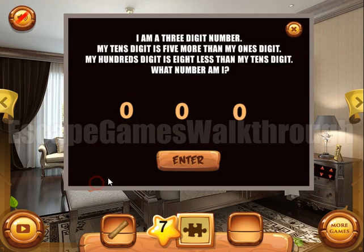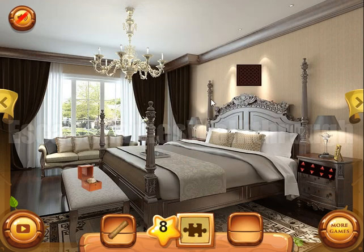We have solved it. Now let's solve this puzzle: I am a three-digit number, my tens digit is five more than my ones digit, and my hundreds digit is eight less than my tens digit. The only correct combination is that the hundreds digit is one, the tens digit is nine, and from the first sentence we get that the ones digit is four. So the answer is one-nine-four.